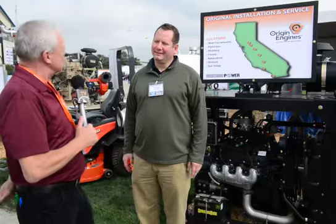We're at the Western Propane Association booth here at the World Ag Expo, and joining me is Cinch Munson, who is with the Propane Education Research Council, or PERC. That is correct. I'm pleased to be here. Well, thank you for joining us. Tell me about what you're showing today.